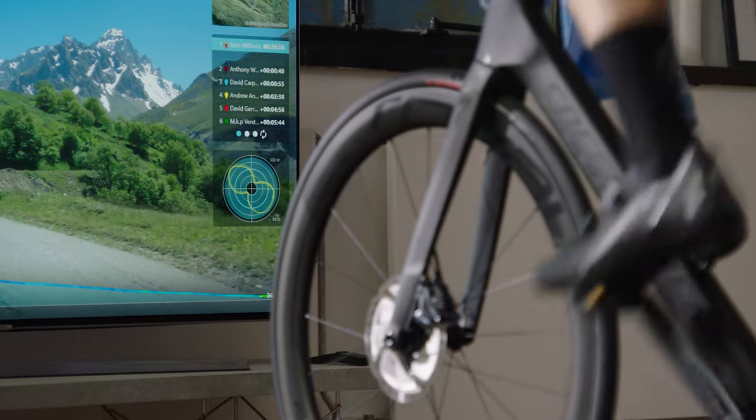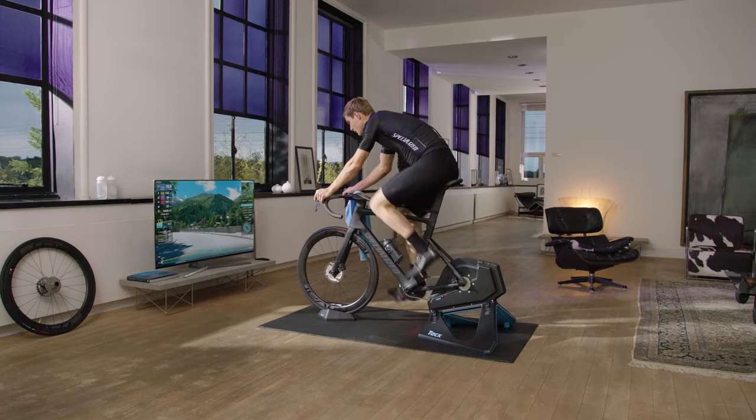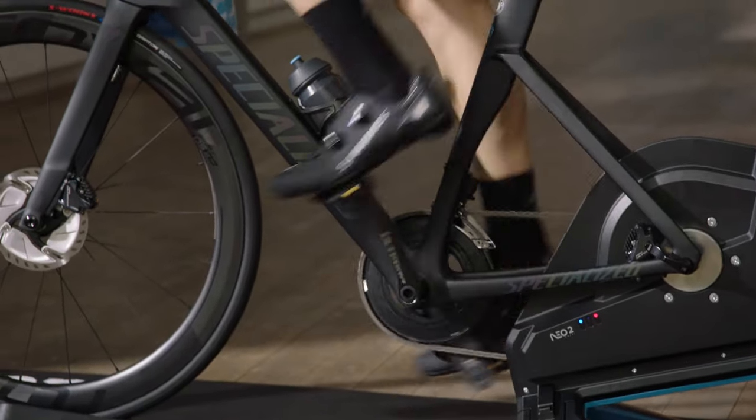By adding a capacitive left and right detection sensor, the trainer is now able to measure the exact position of both your legs. This allows for a detailed and accurate pedal stroke analysis, enabling you to improve your power distribution and cycling performance.